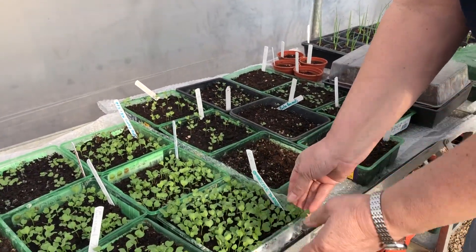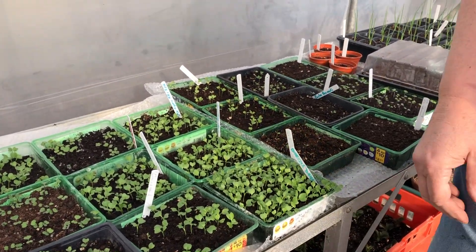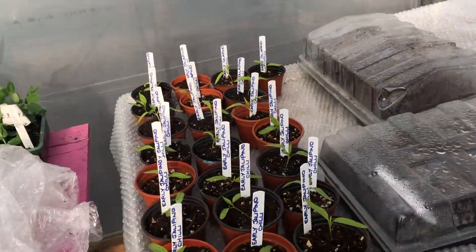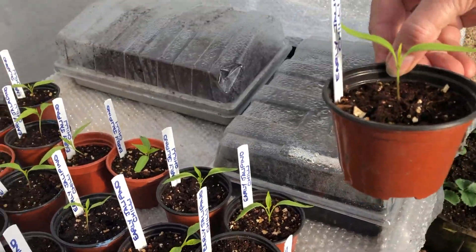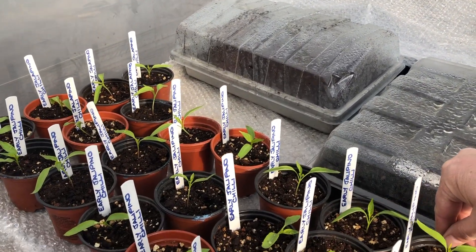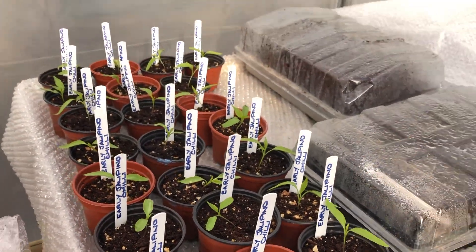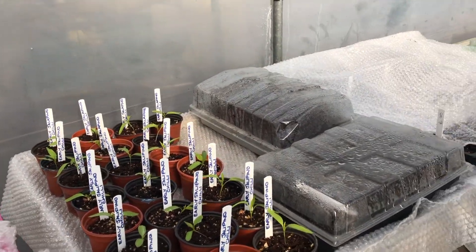We can do a little video of pricking out, because that's quite a skill — otherwise you can damage your plants. A friend of mine called Julia has already pricked out the chilies; they're the jalapenos, and we've got one per pot. Our students will be very pleased to see we've got everything labeled here. Well done, Julia.